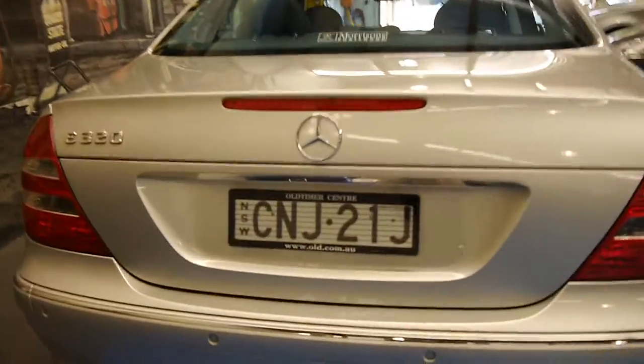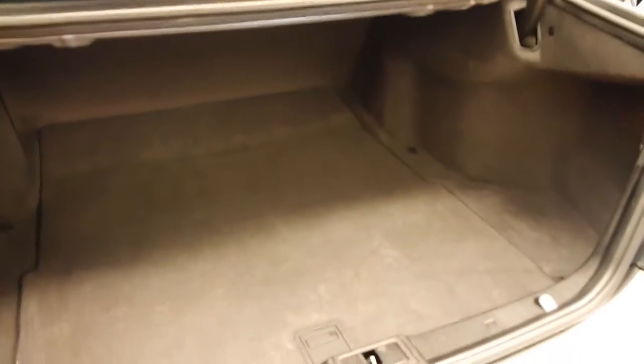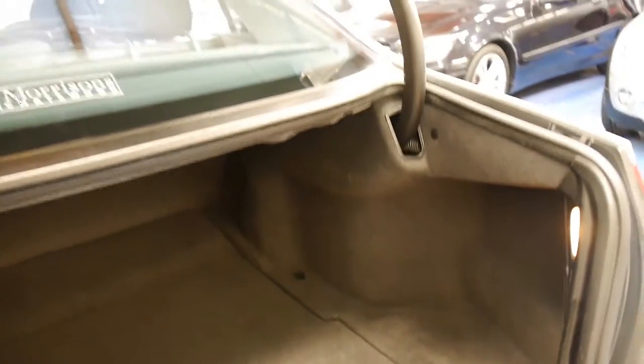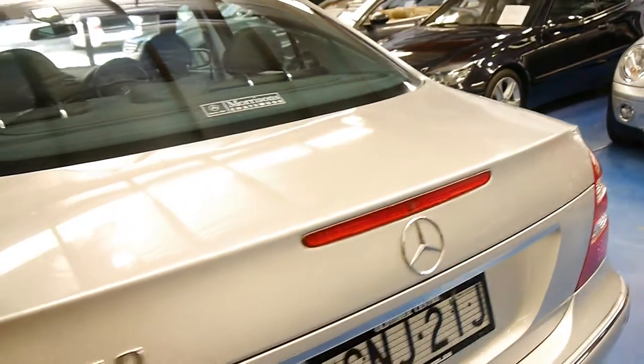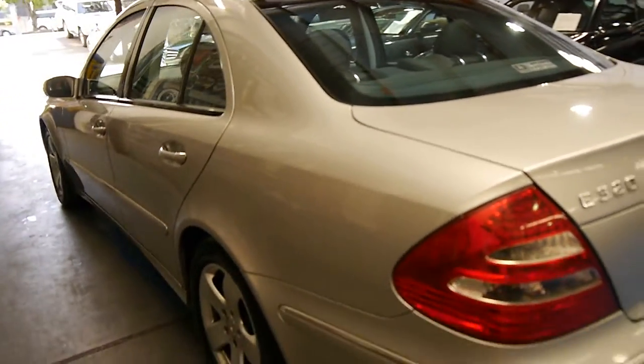There's the rear parking sensors. These have been a very good model. We sell a lot of W211s, which is what this one's called. It's even got the big Mercedes-Benz battery and full-size spare.